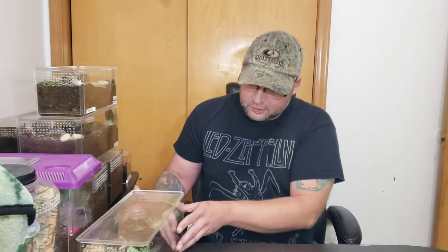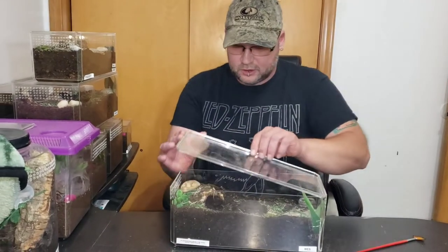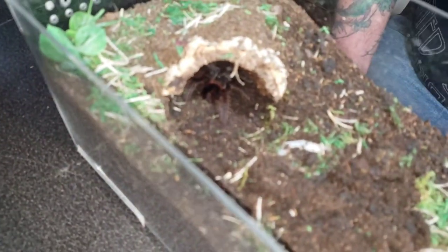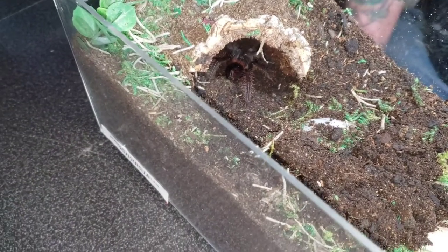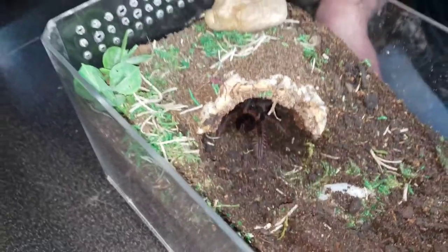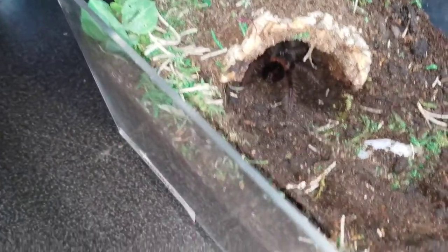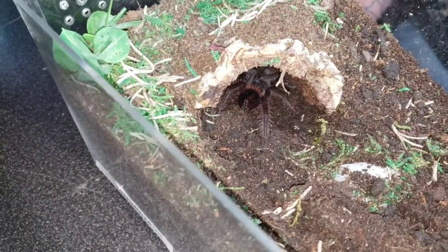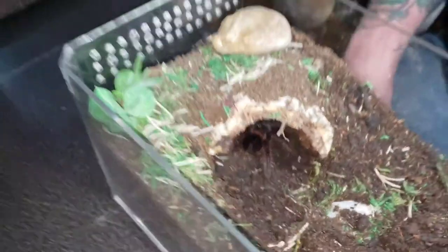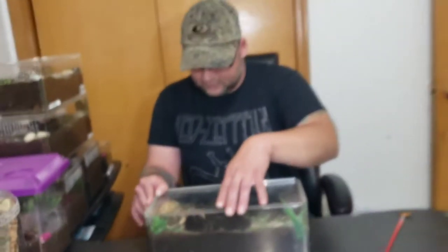We've got a Pamphobeteus antinous. This is Wes. He's right down on the hide, so you should be able to see him pretty easily. He's putting on a little bit of size since we got him. I think he's about the size of a half dollar coin right now, about two inches give or take. He just molted recently, so he's really, really colorful. He's one of my favorites. He's going to get to be a pretty large spider — I believe these guys get up to eight, nine inches. We're pretty sure this is a male, but we've got to check another molt just to be positive. That's Wes.